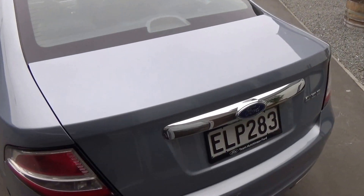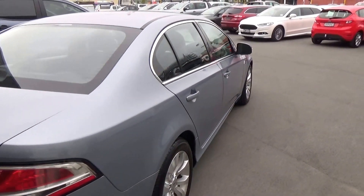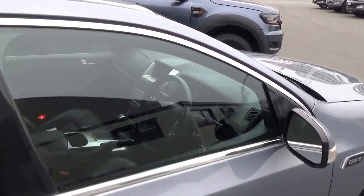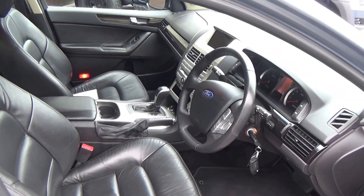As we continue to walk around the car, there are more chrome inserts and a tow bar. The G6e gets its power from the 4-litre straight six, connected to a 6-speed automatic and tiptronic gearbox.